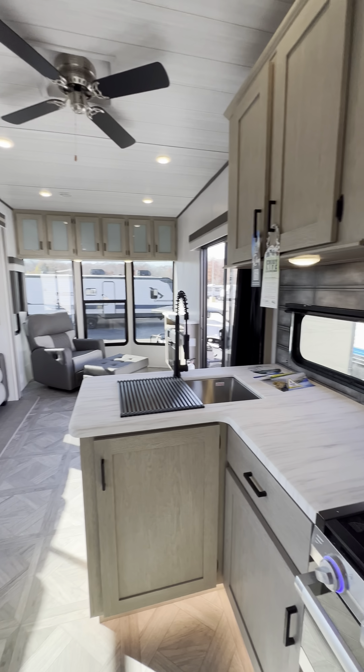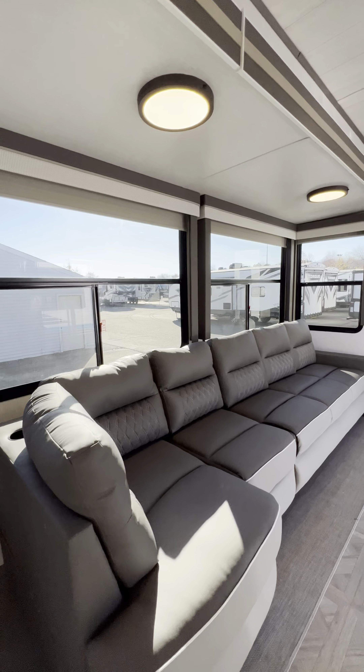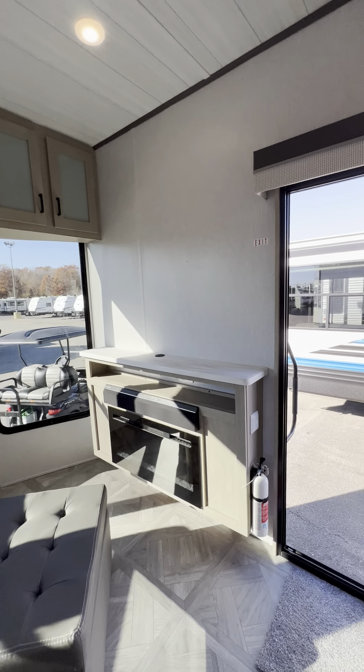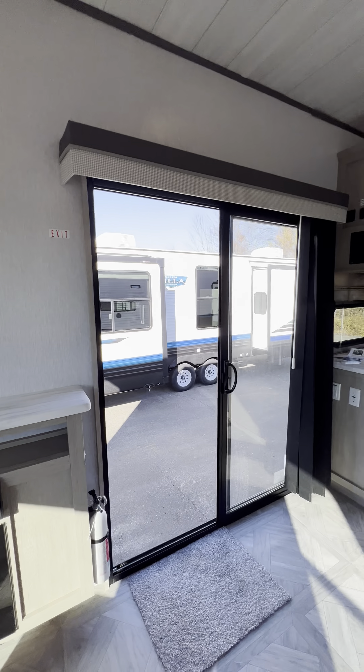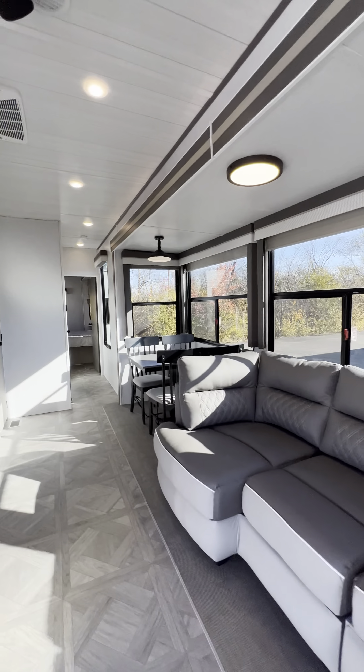This trailer is amazing. Thank you guys so much for watching — as always, please let me know what you think down below. I appreciate it.